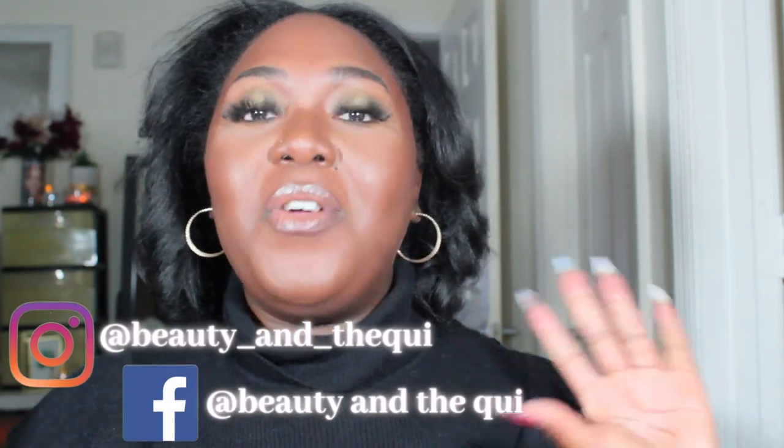This is the final look for this video — I hope you guys really enjoyed it. Subscribe if you haven't already, and to my current subscribers, thank you so much for being a follower. Thumbs up the video — that really helps my channel — and click the bell so you won't miss any uploads. I did a nice halo eye and curled my hair, and this is pretty much giving me a full fall look. I'll talk to you in the next video — take care, bye!